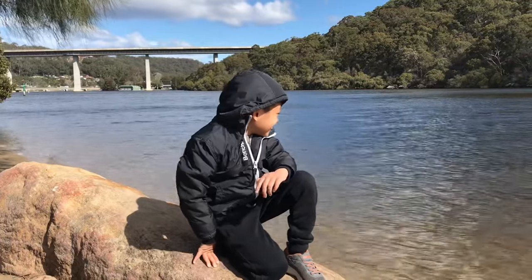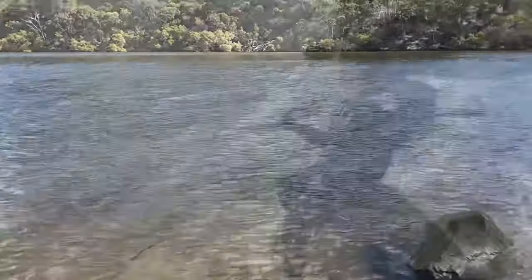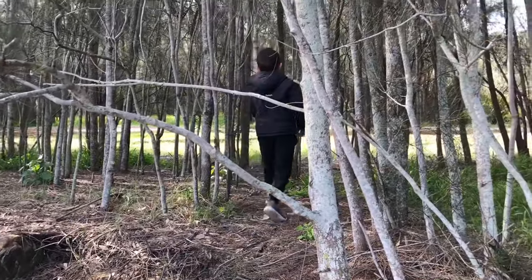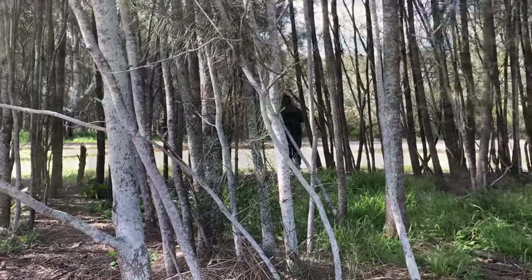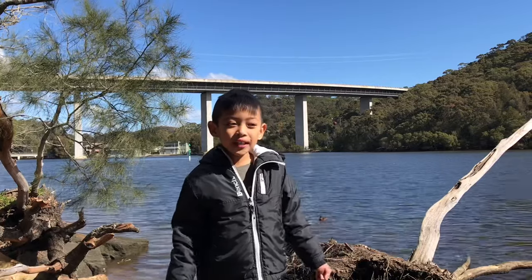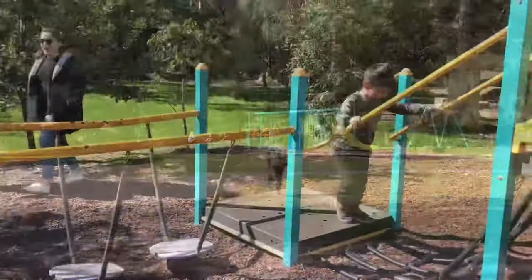There's a mini beach here! Hi Marianne and Marissa! Thanks for watching my videos! Are you going to go to one of our playgrounds? One more go at the playground before we head for lunch.